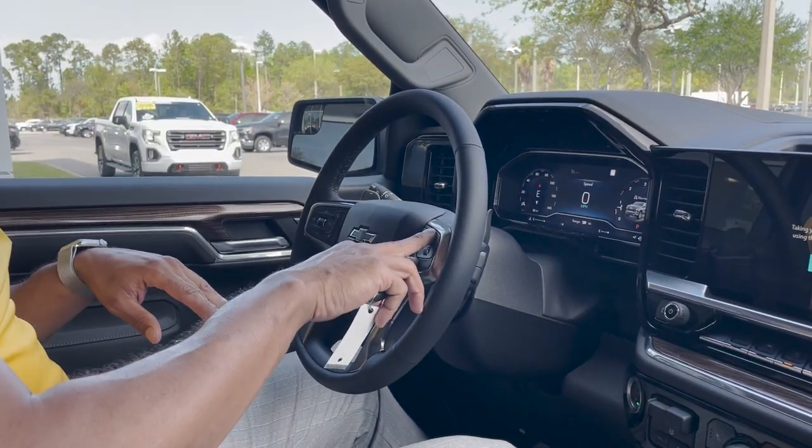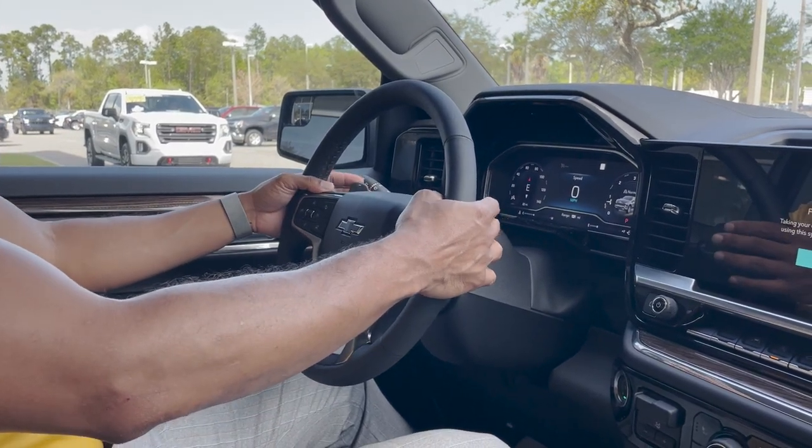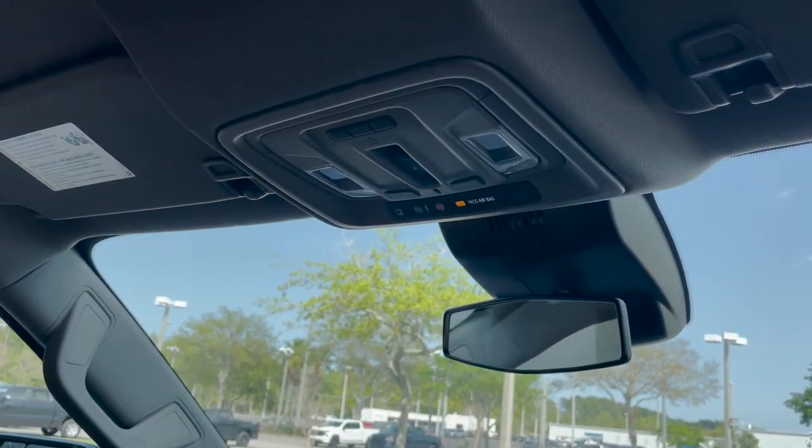Cruise controls to the left, Bluetooth audio controls to the right. We have audio controls in the back along with paddle shifters above the audio controls. Up here we have OnStar Emergency Services.